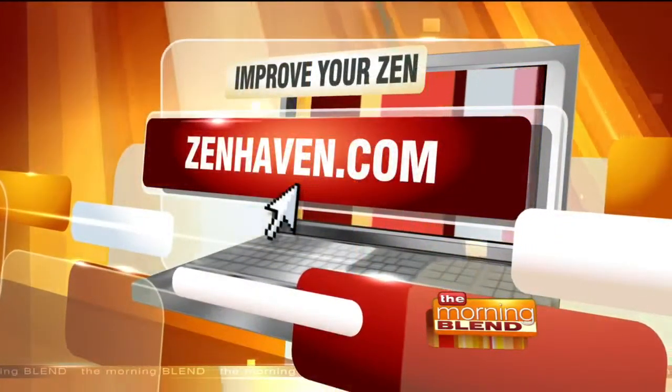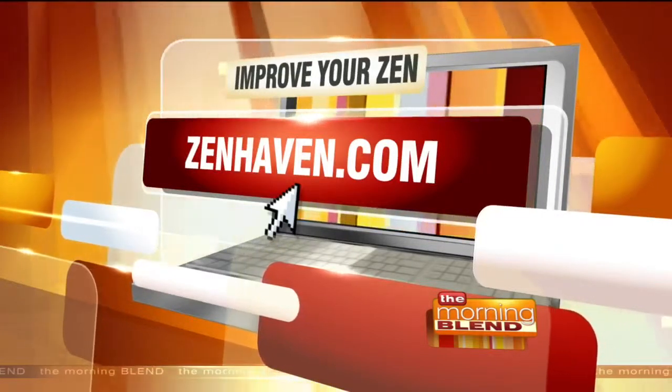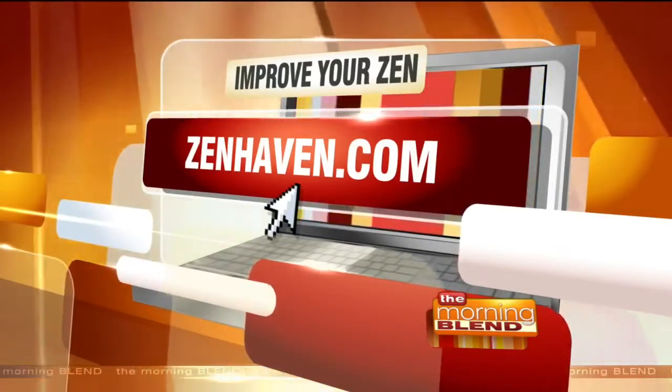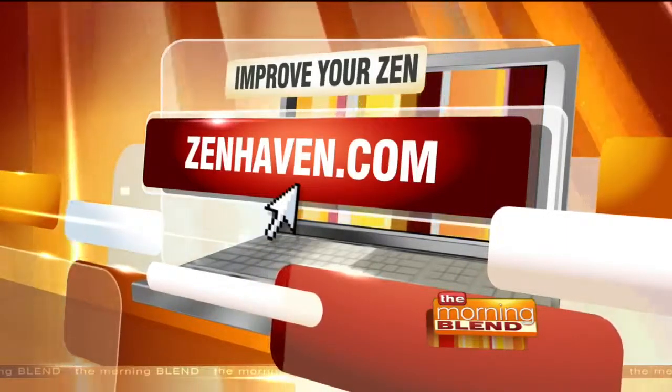I love that — you can Goldilocks it, try it for 75 days. This one's too hard, this one's too soft — you can do whatever you need to get the best night's sleep. For more information, please go to zenhaven.com, and you'll learn everything you need to know about latex mattresses and how to get a really good zen night's rest. Thanks so much for joining us.